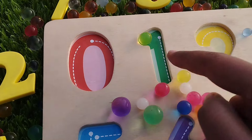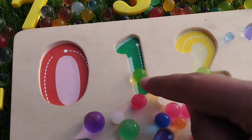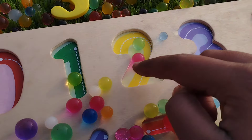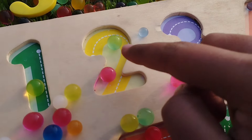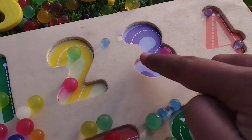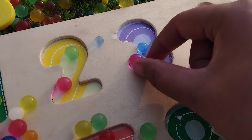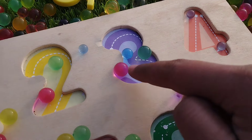Let's learn number one. One ball. Number two: one, two. Two balls. The next number is three: one, two, and three. Three balls.